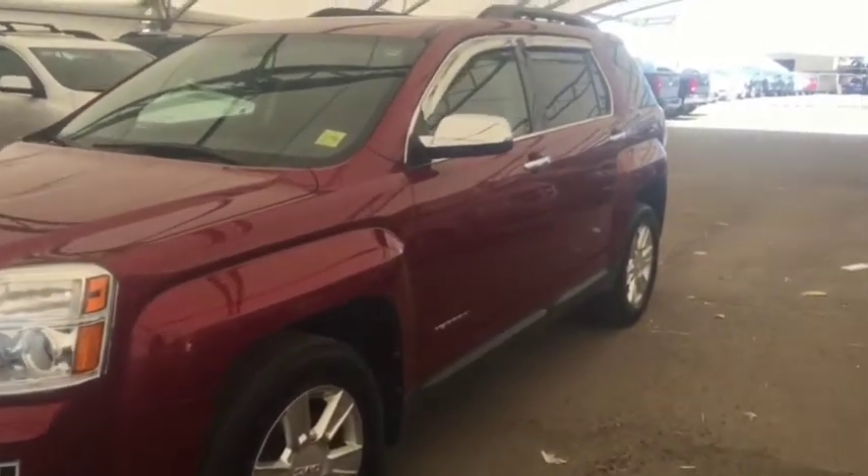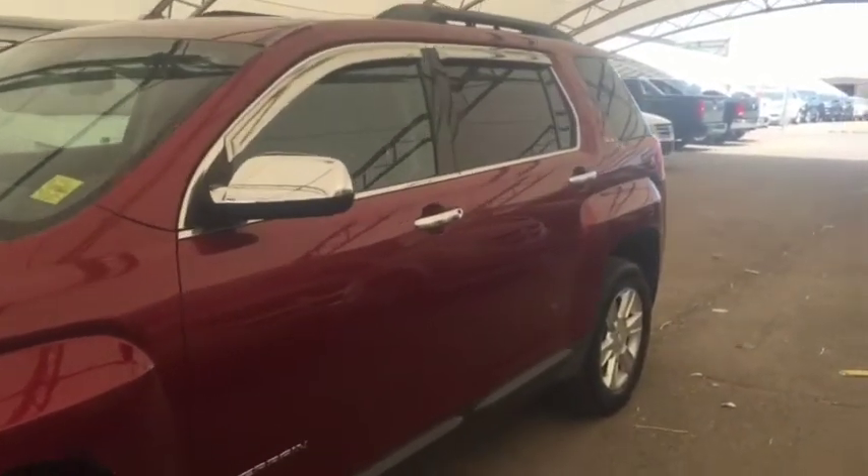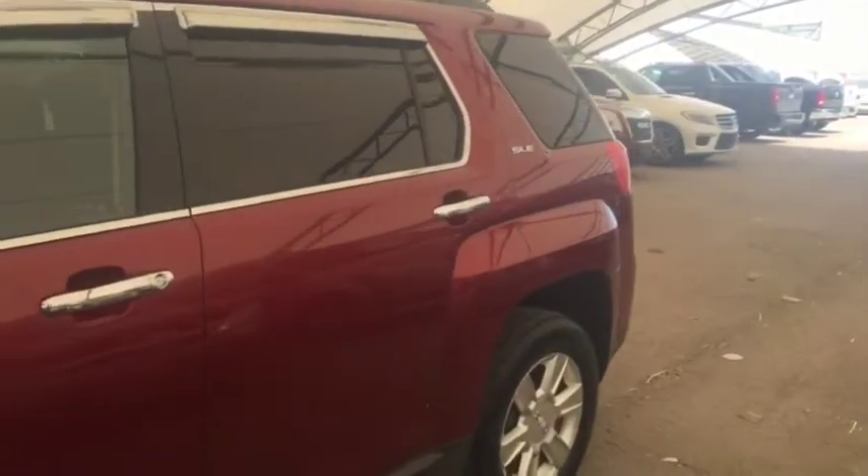Welcome to Davis Chevrolet. This is a pre-owned 2011 GMC Terrain in the color red.